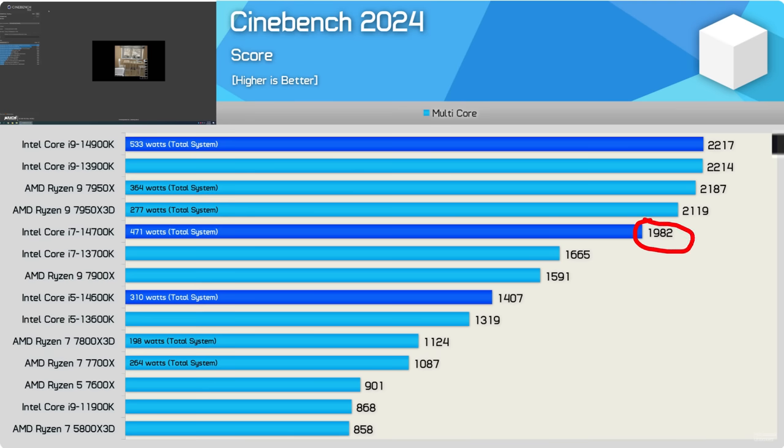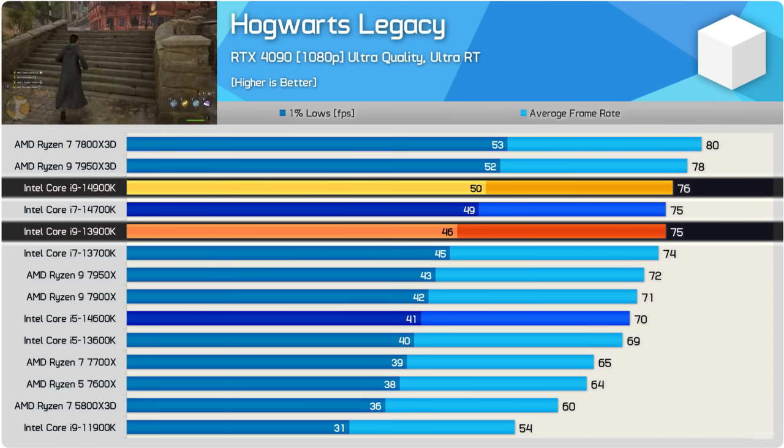The i7 14700K offers much better multi-threading performance than its direct gaming price competitor, the 7800X3D, while giving you about the same gaming performance. So if you're somebody doing half gaming and half multi-threading with your PC, I can see a good argument for getting the 14700K today over some of the stuff that was out just a week ago before it launched.